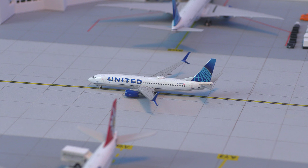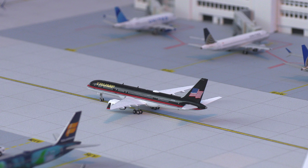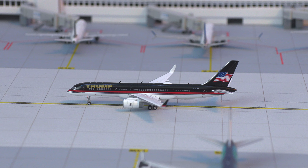Taxiing along, we have this United 737-800 in the new livery, heading out to Tulsa, Oklahoma. Moving on from that, we have a Trump 757 aircraft. I doubt Trump would ever come to Denver, Colorado, but we're going to pretend he did in this airport update — he'll be heading out to his home airport of West Palm Beach International Airport.